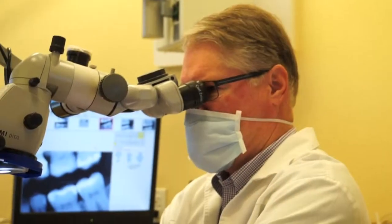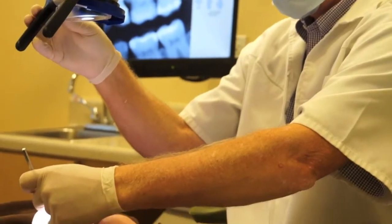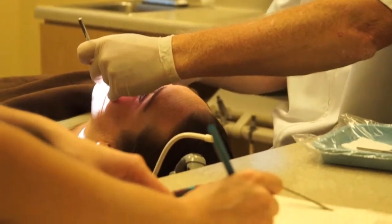We're the only office in all of Northern California that uses microscopes for dental work. We can see things greatly magnified so we can be much more precise in our work.